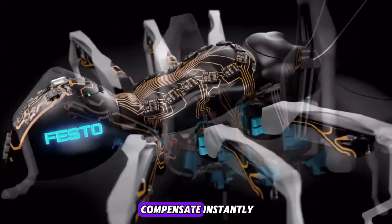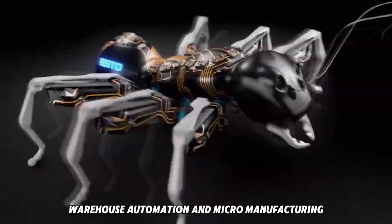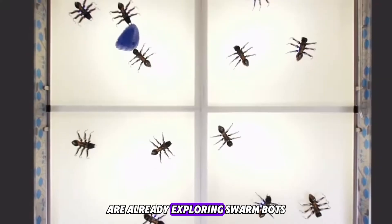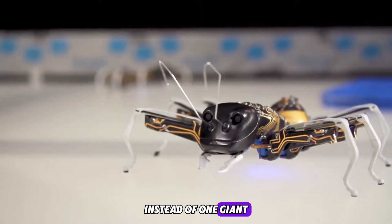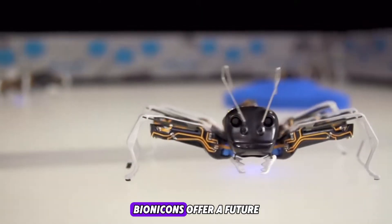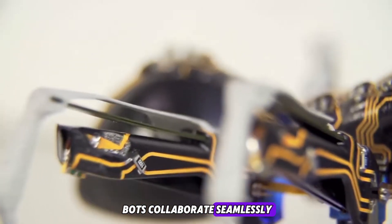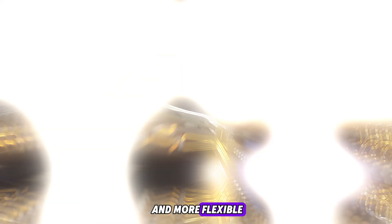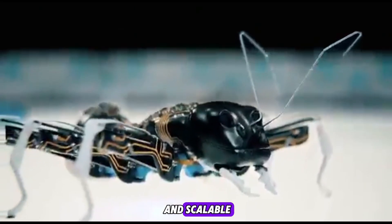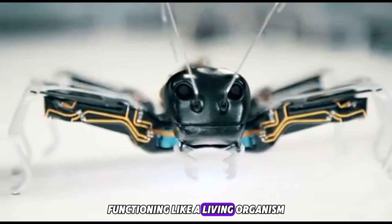This kind of decentralized AI creates systems that are not only fault-tolerant but adaptive — if one fails, others compensate instantly. Industries like logistics, warehouse automation, and micro-manufacturing are already exploring swarm bots for delicate, high-volume coordination. Instead of one giant robot doing everything, bionic ants offer a future where hundreds of small bots collaborate seamlessly, making factories faster, safer, and more flexible.